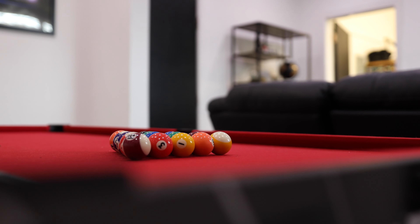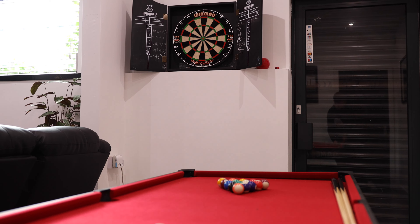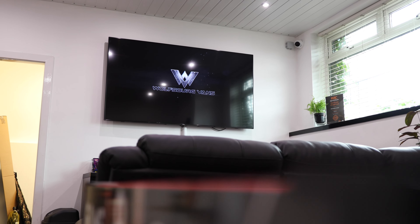We've got a pool table so you can come, bring the kids — everyone's welcome. Play a bit of pool, play some darts. We've got Xbox, Netflix, YouTube.